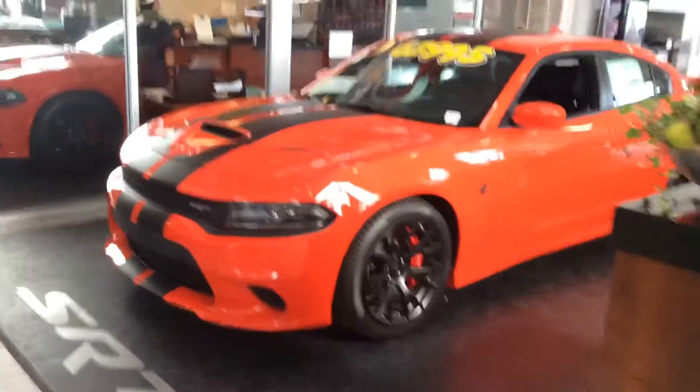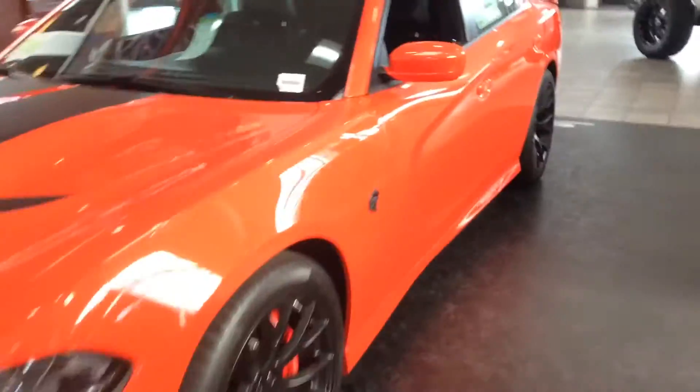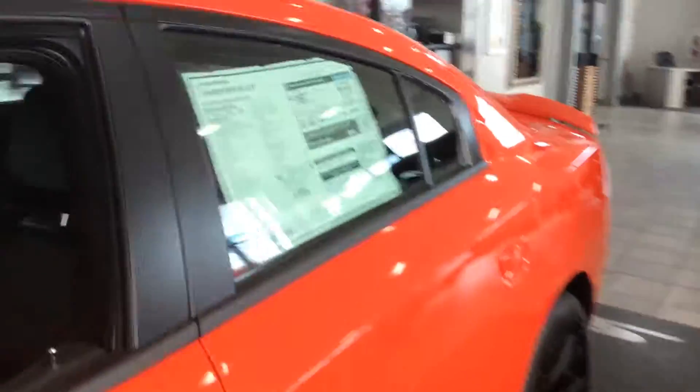Alright, what's going on Darren? Here we have the beautiful Charger Hellcat — brand new car.